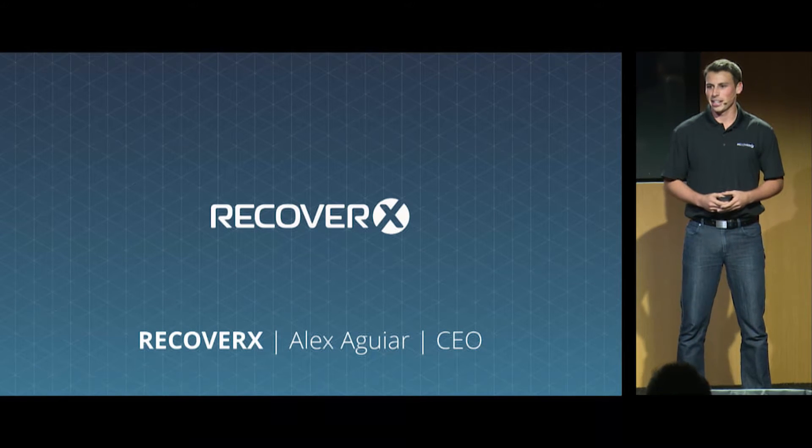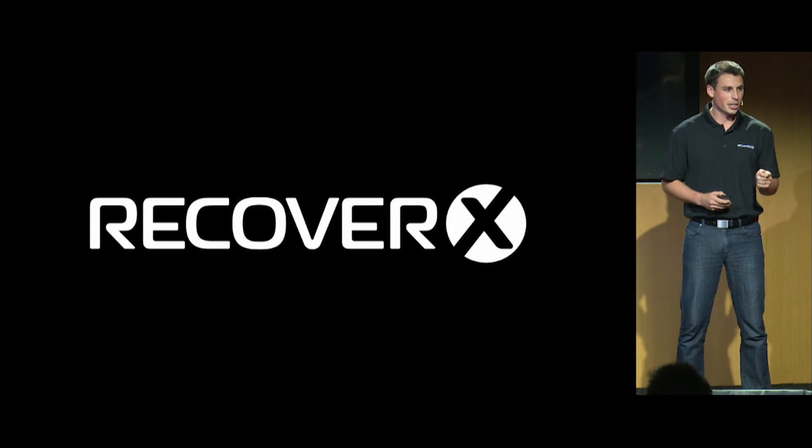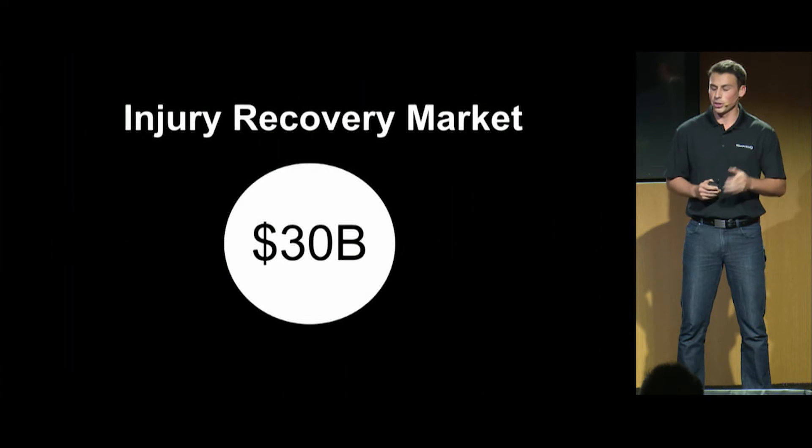Hi, everyone. My name is Alex Aguiar, and I am the co-founder and CEO of RecoverX. We are here to revolutionize and modernize the injury recovery market. This is a market that affects 100 million Americans every single year and is valued at $30 billion.